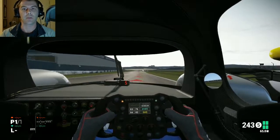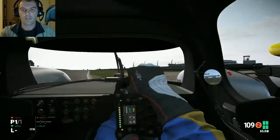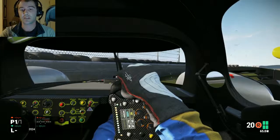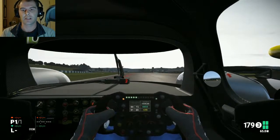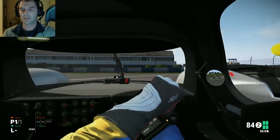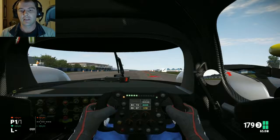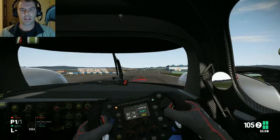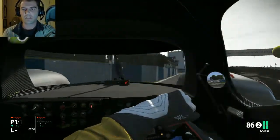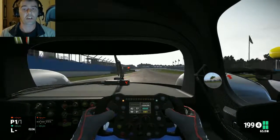Let's see what we can do through this chicane. Traction control makes a big difference there. Let's see what we can do — I was a bit too fast for that corner. This car really does feel a lot better than the previous ones we've had so far.